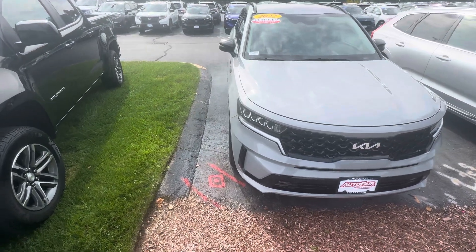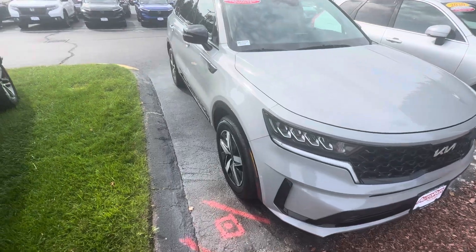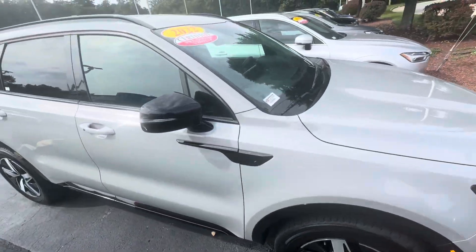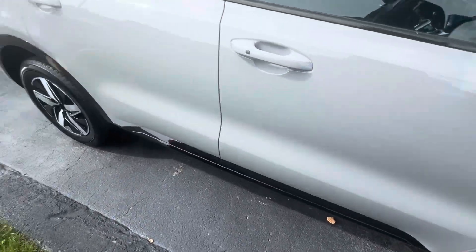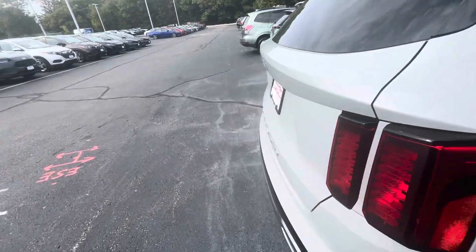Hey Alex, this is Angie with Auto for Honda. I wanted to show you a preview of your 2022 Kia Sorento. Let me bring the vehicle around and show you some of the features — nice machine-cut alloys, very nice black finish going around the vehicle, as you can see here, with a nice trim piece. Let's bring you over to the trunk space.